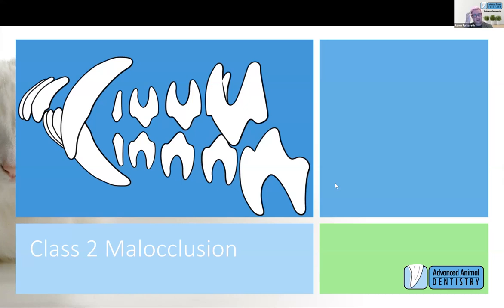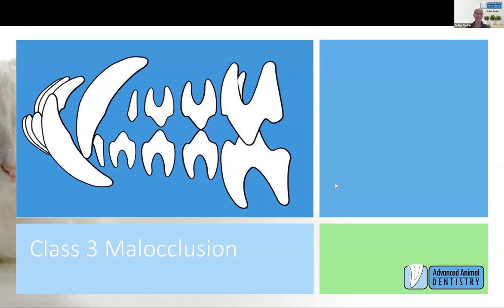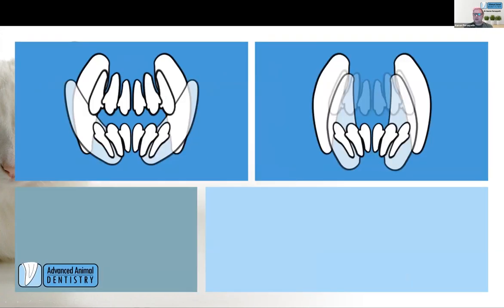Some of the images we have coming up are actually more like a class three malocclusion — an underbite — where there's a relatively short maxilla. Commonly they may present a bit like a boxer or a Frenchie; bracchies tend to do this. It can actually be okay because the mandibular canines are outside of everything and don't sit inside the mouth. But when they're not in the right position in subtle cases, the tip of the canine can be incorrect. This front-on view describes the lingua version of the mandibular canine — these mandibular canines are angled towards the tongue.